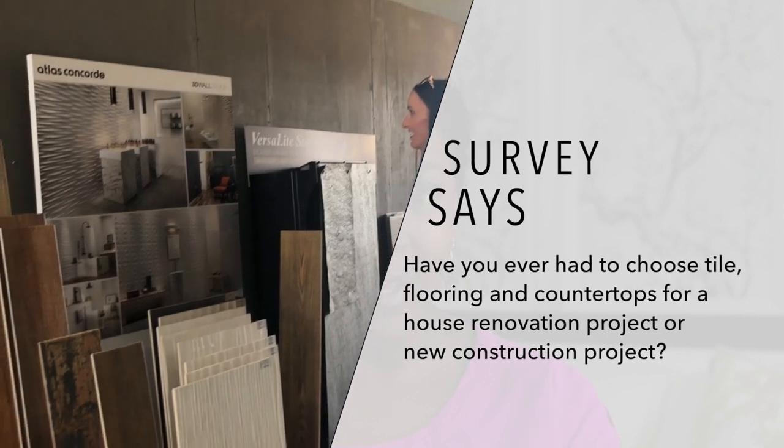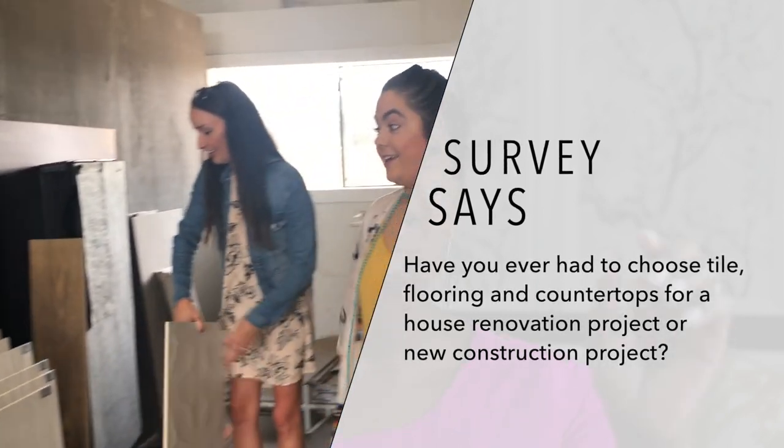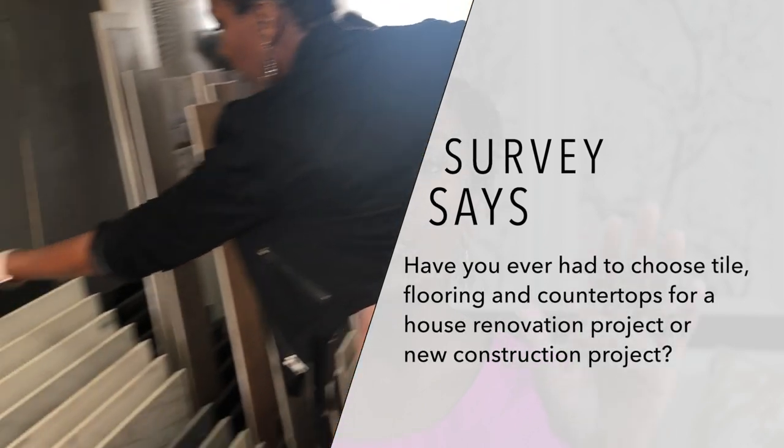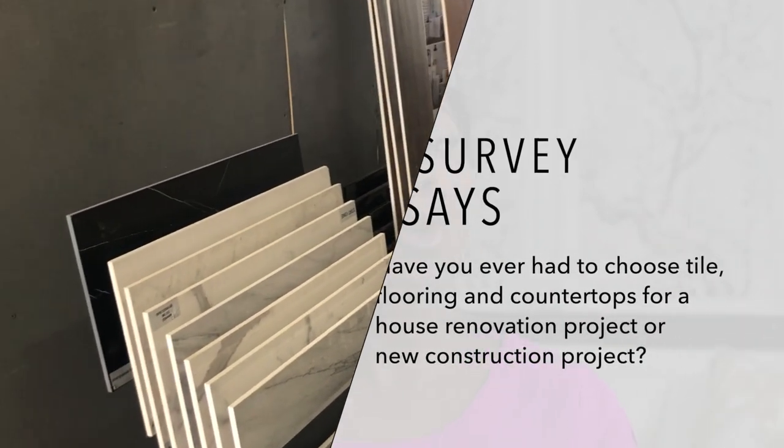In fact, I'm curious — have you ever had to choose these elements for your own home project? Take a minute to let me know in the comments below, and let me know whether your experience was a positive experience or a negative experience.